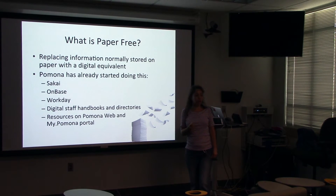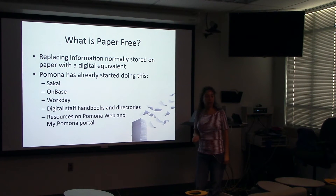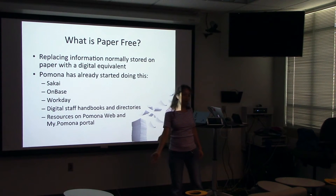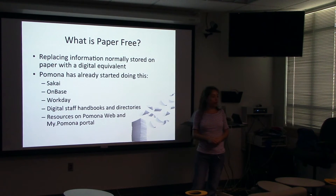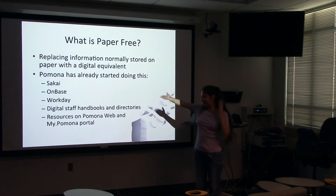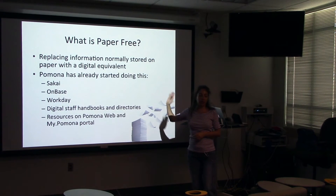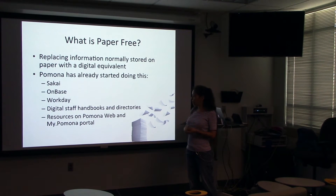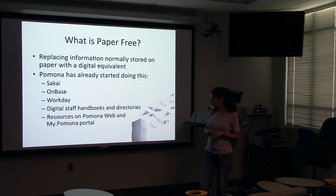Pomona has actually already started doing this. Some of these things you're probably extremely familiar with, some you haven't had a chance to touch, or don't even think about as a paper-free initiative. Sakai, for instance, has taken a lot of coursework and put it online. Long gone are the days of Xeroxing books for students and handing big packets of paper. Now students can download it online and read it without ever having to print. You can have a syllabus available without printing and passing them out, and make materials available for students to access 24 hours a day, seven days a week.